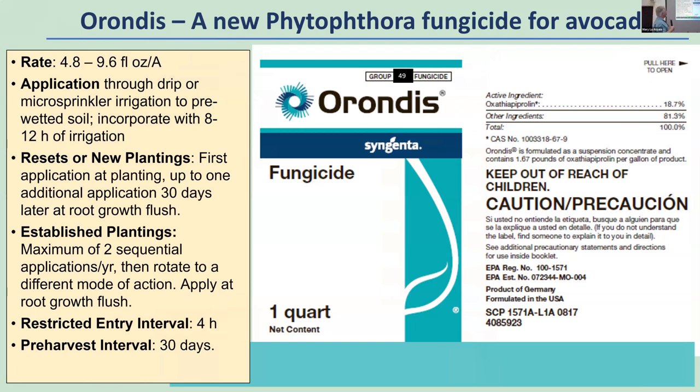The Arandis label shows group 49 — the FRAC code. The rate is 4.8 to 9.6 fluid ounces per acre; we'll see that the 4.8 fluid ounce rate is very effective. The nice thing about it is that it can be applied through drip irrigation — no need to spray it on the tree. I'm going to show you some evidence that it's taken up by the roots and translocated acropetally through the stem up into the tree, which will also give us protection for canker diseases.